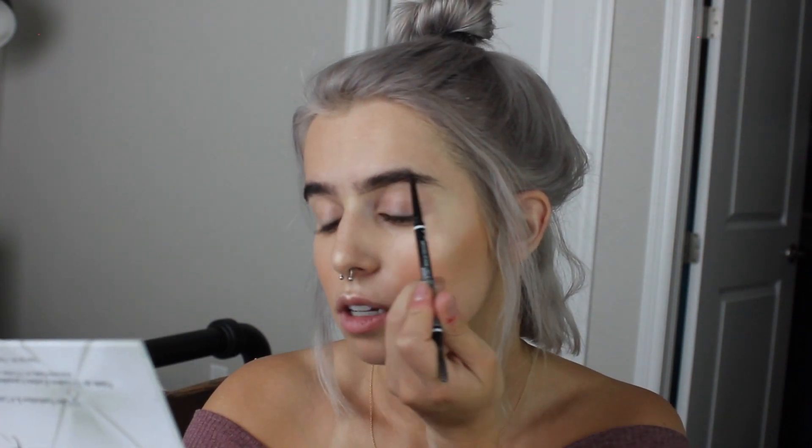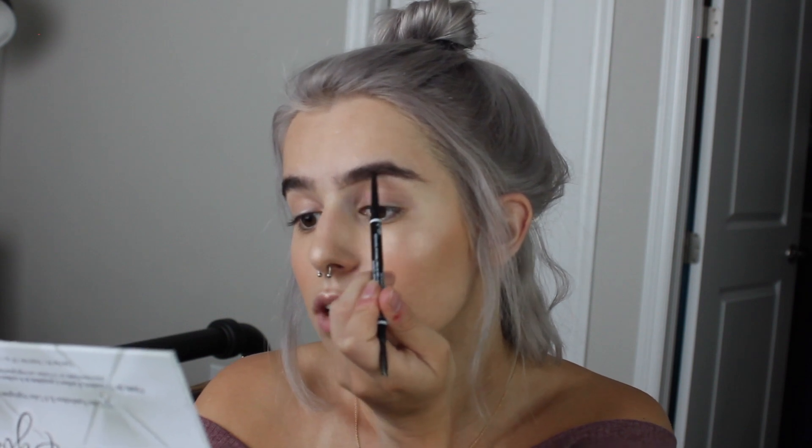So, I'm going to be using this NYX Eyebrow Pencil in Ash Brown. I just brush through my eyebrows with this first, and then all I really do is underline my brow, and then literally just fill in from the bottom line where sparse areas really are — and that's it. I never really touch the top of my brow. My right brow is a bit unruly. Then my next step to my eyebrows is taking my Maybelline Concealer and a concealer brush, and I just carve out the bottom of them.